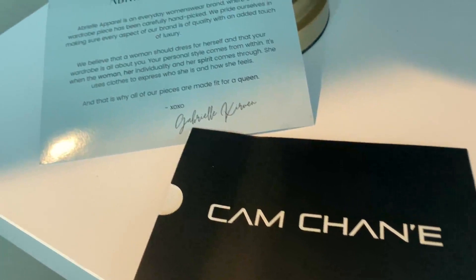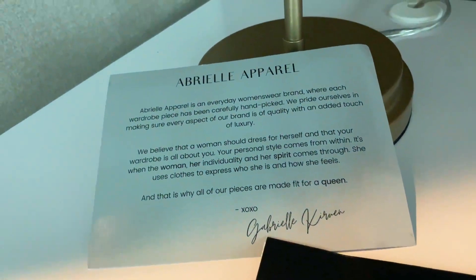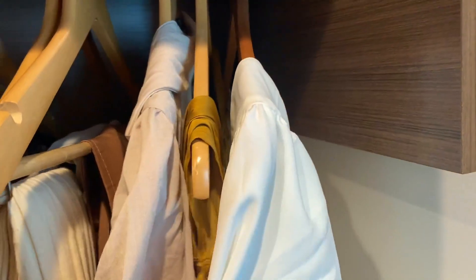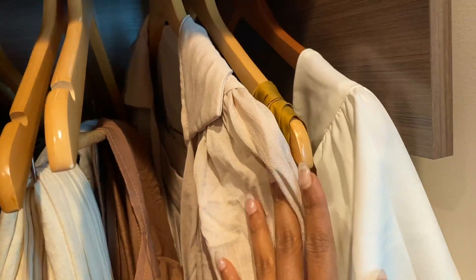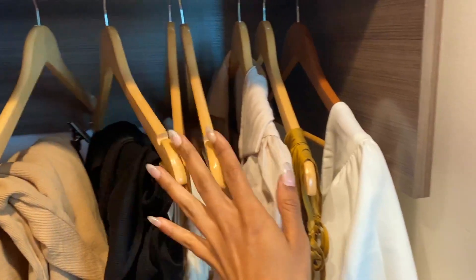So the pieces from today's video come from Abriel Apparel, Cam Shane, and Sheen. These are three of my favorite brands. Abriel Apparel and Cam Shane are both Black-owned and based in Dallas — Black woman-owned. So that's so cool.